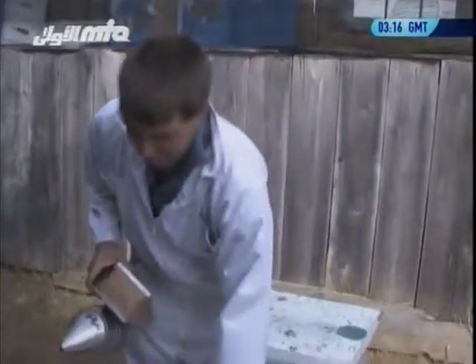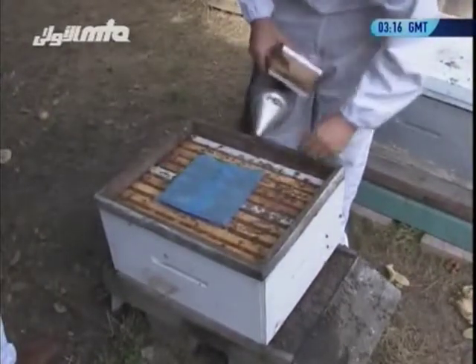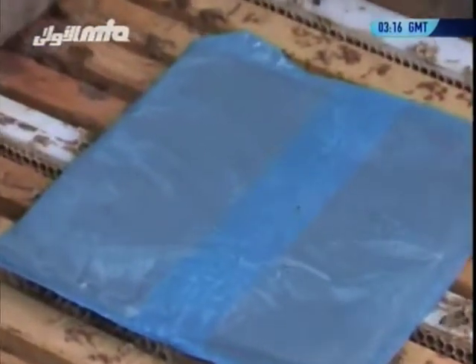You smoke the hive any time you want to open it — you just do it as a matter of course. Now inside the hive, we have this blue pad they put in yesterday — this is part of our organic mite treatment. Inside the pad is formic acid — food-grade formic acid — and it has a smell. The smell goes into the beehive and it knocks the mites off the bees, but it doesn't kill the bees.